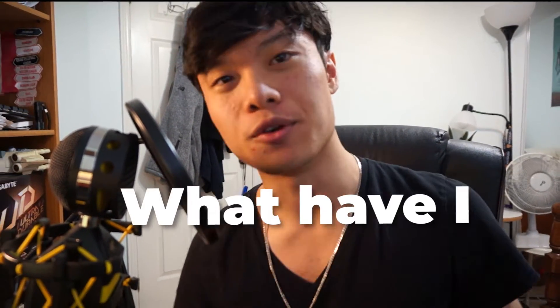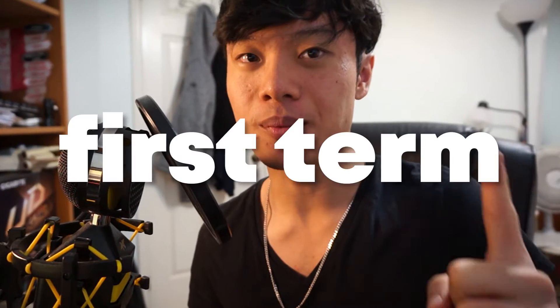Alright guys, new year, new me — but what have I learned so far after my first term in Waterloo's computer engineering program? That's what I'm going to talk about in this video.